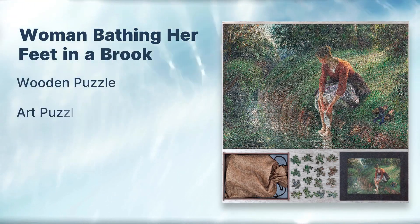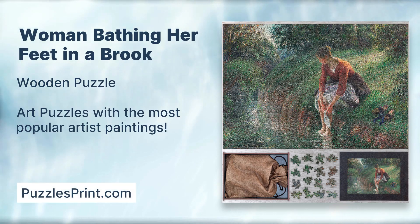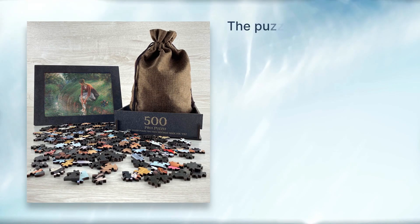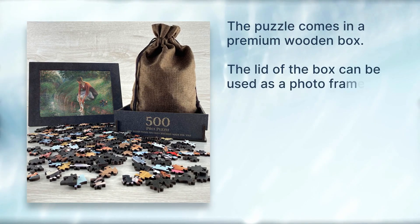A woman bathing her feet in a broken wooden puzzle. Art puzzles featuring the most popular artist paintings, from PuzzlesPrint.com. The puzzle comes in a premium wooden box, and the lid of the box can be used as a photo frame.